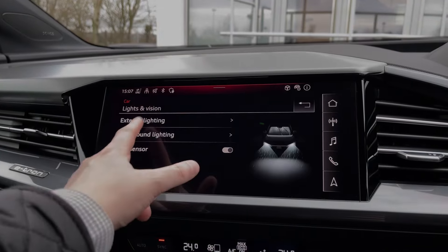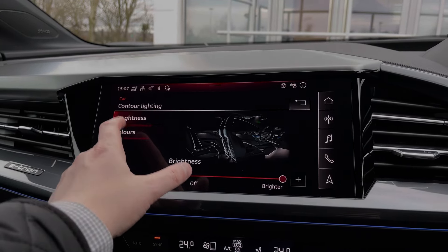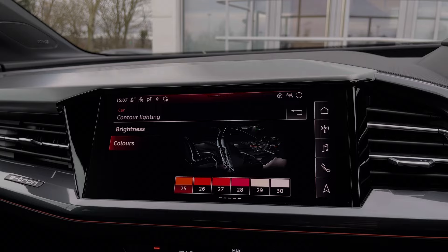Again part of the car's technology pack, we have the interior ambient lighting, with a range of different lighting themes to choose from. We can also come into individual mode, with 30 different LED colours to choose from, to really personalise the car's interior.